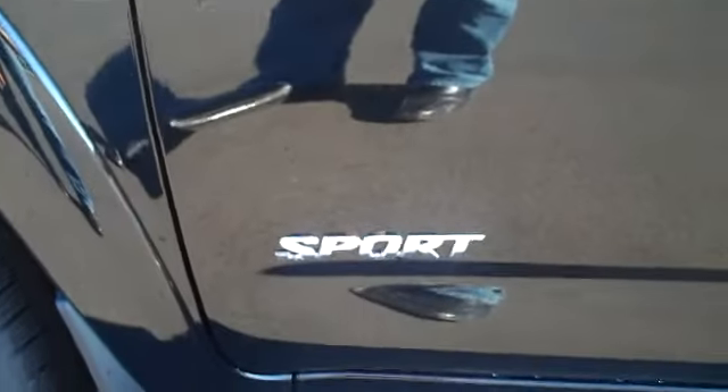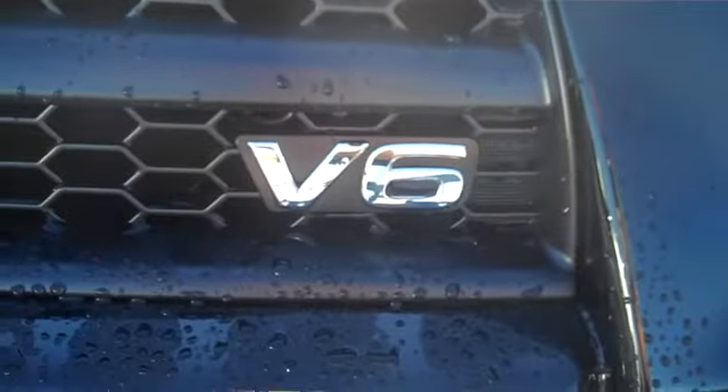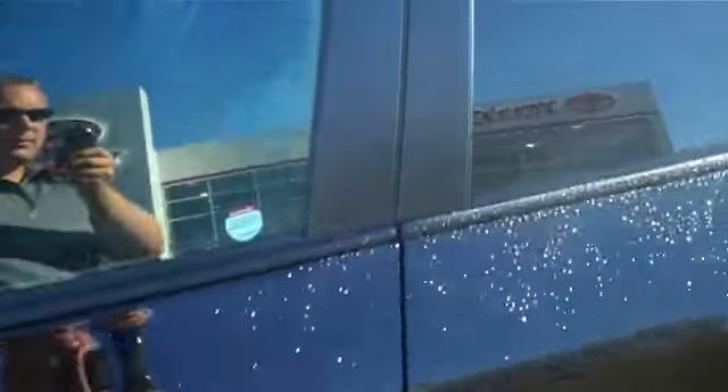As you can see, brand new. I just want to make sure I get all the badging for you correctly, so you know what you're getting. It's a Sport four-wheel drive, and of course it's got a V6 — so that's half the battle.